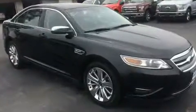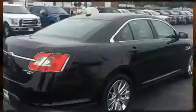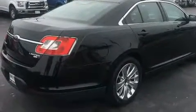Smooth gear shifts are achieved thanks to the 3.5-liter six-cylinder engine, and for added security, dynamic stability control supplements the drivetrain. All-wheel drive maintains traction at all four corners.